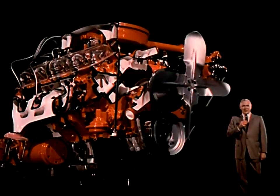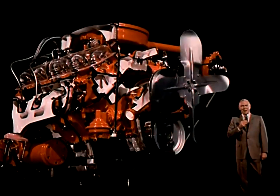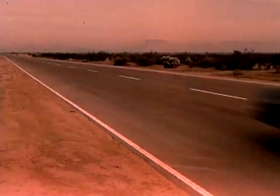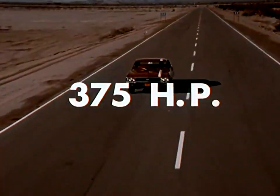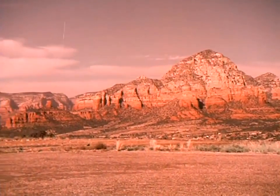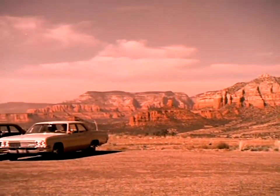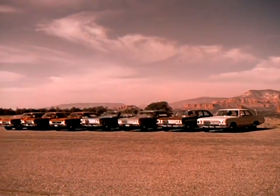So now let's see it in the only way that an engine should be seen — in action. Open up your mind to the full opportunity before you, and sell power in '66.